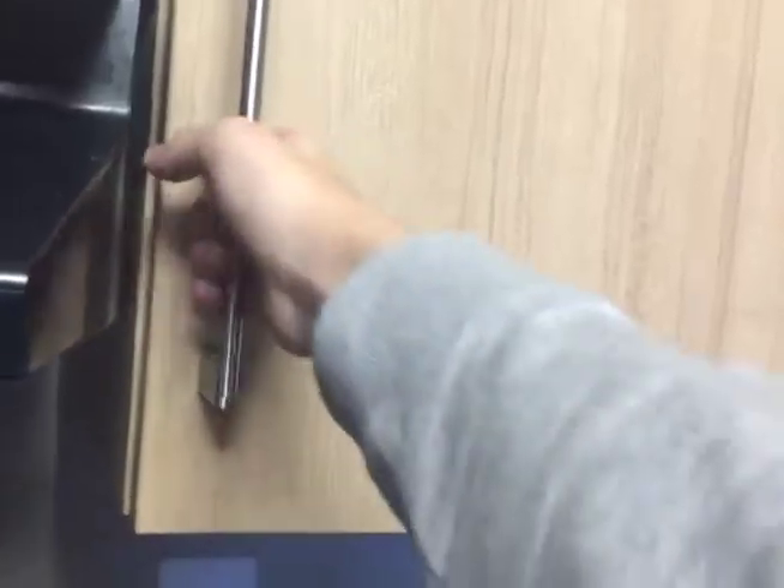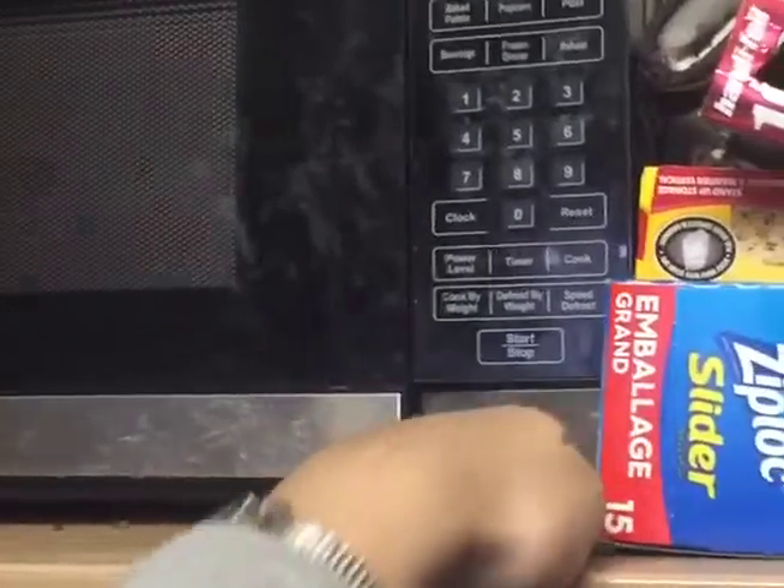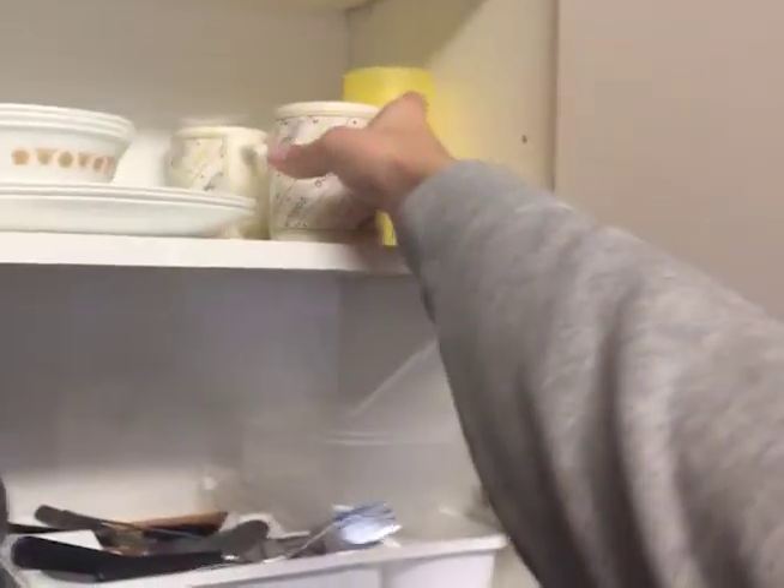In everyday life, it is easy to overlook the use of fine manipulation, from pushing buttons to operating door handles. But if we didn't have this range of motion, how frustrating would everyday activities become?